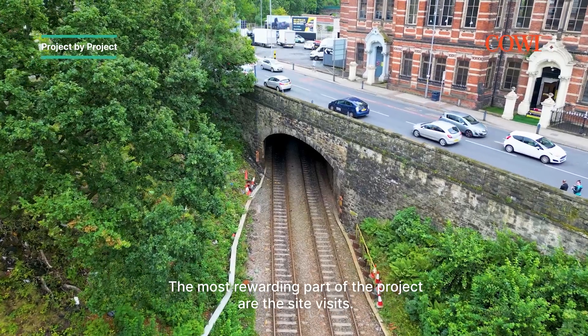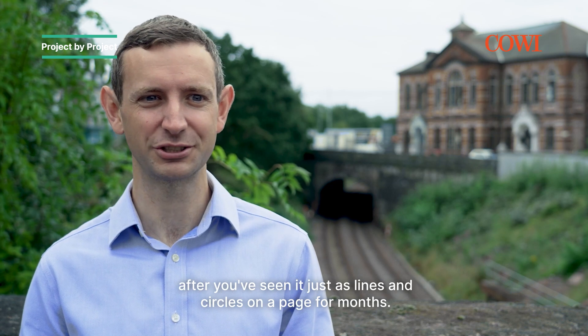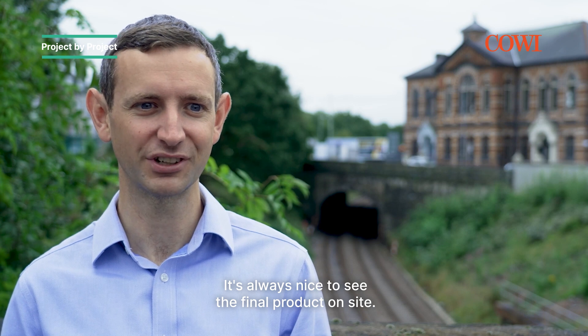The most rewarding part of the project are the site visits. It's amazing to actually see the scale of a project after you've seen it just as lines and circles on a page for months, and that's always nice to see the final product on site.